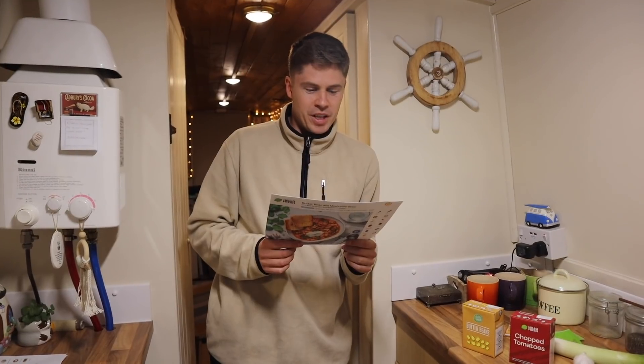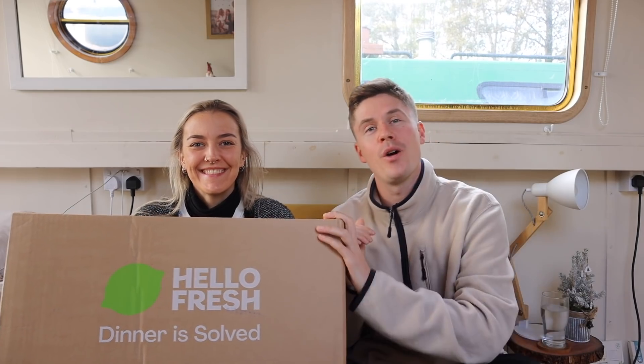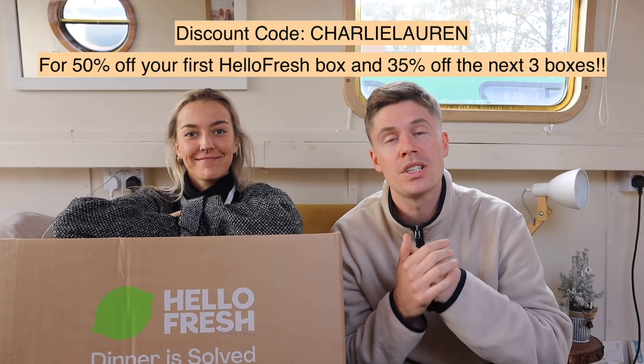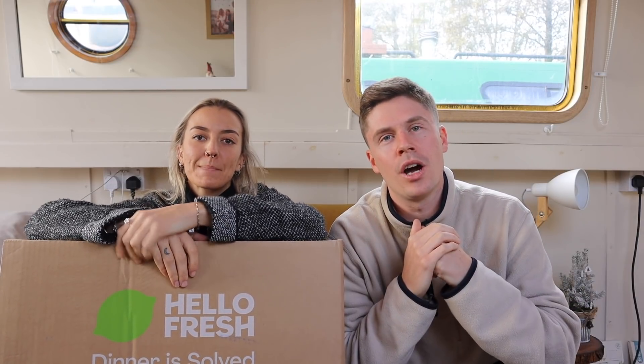We love working together in the kitchen, so this is an easy and enjoyable way for us to bond — usually one person reads out the recipe cards and the other preps and cooks. Hello Fresh has also taught us a lot about the order in which you cook things, with loads of tips and tricks we didn't know before. If you want to give it a go, use code charlielaurent to get 50% off your first box and 35% off your next three boxes, or head to the link in the description.